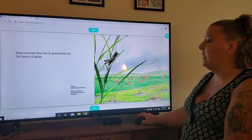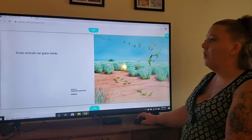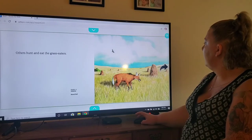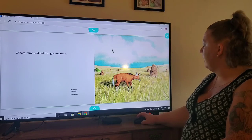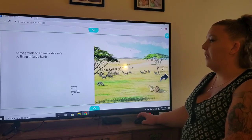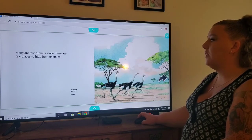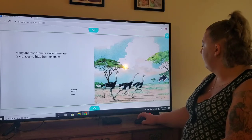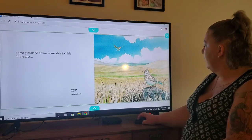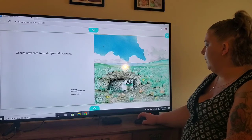Many animals that live in grasslands eat the leaves of grass, like this little grasshopper. Some animals eat grass seeds, like the birds. Others hunt and eat the grass eaters — the fox. Some grassland animals stay safe by living in large herds. Many are fast runners since there are few places to hide from enemies. Some animals are able to hide in the grass; others stay safe in underground burrows — a badger.